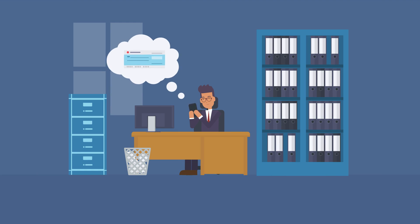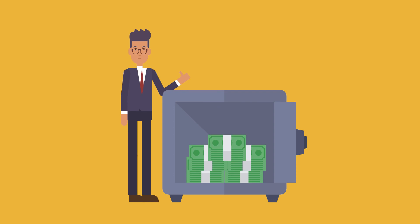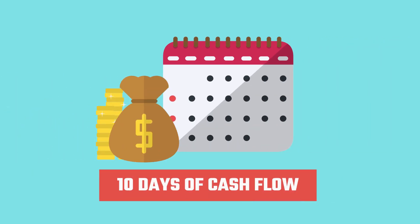Most payments Bob makes are by printable checks or email checks. That way he can keep the cash flow. He knows that printable checks give him an extra 10 days of cash flow, delaying clearing from his bank account.